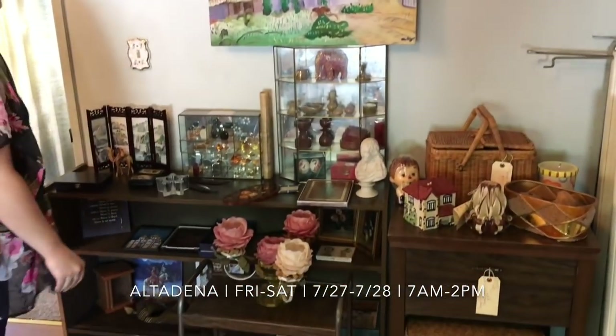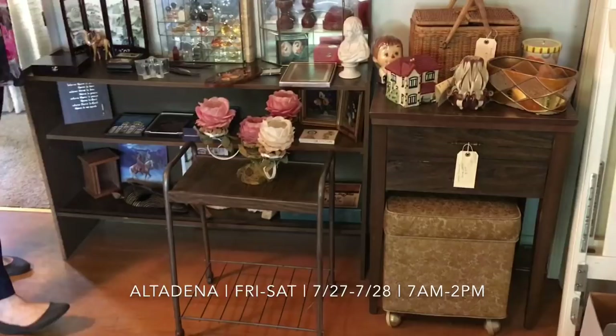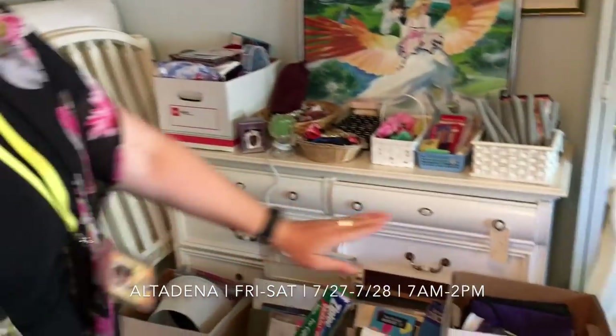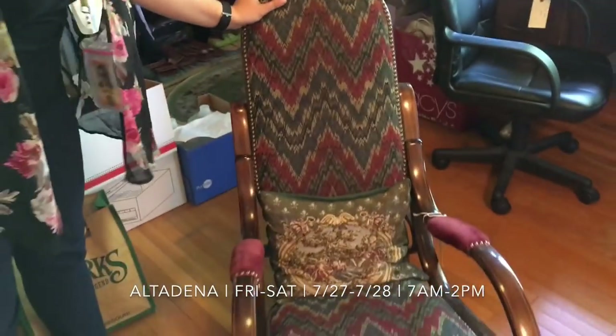We've also got some great furniture, lots of fun smalls, tons of perfume and fun fragrances. This rocking chair is really pretty. Rocking chairs always sell well — people love rocking chairs.